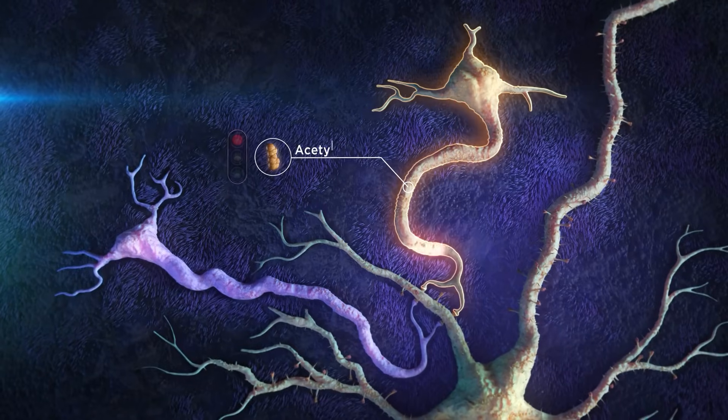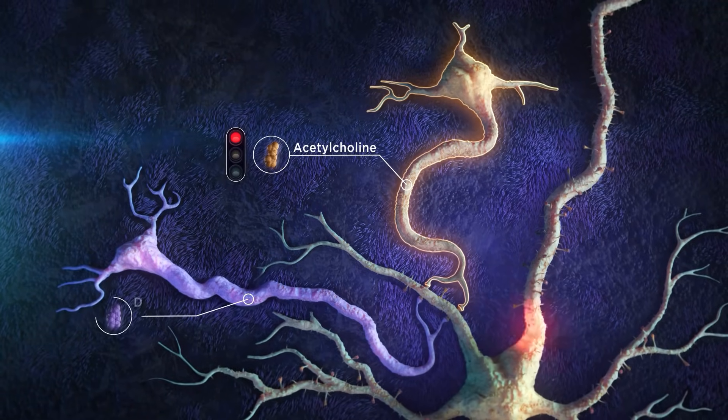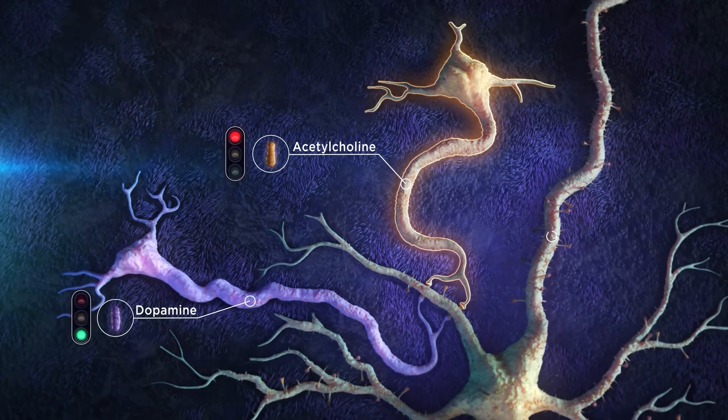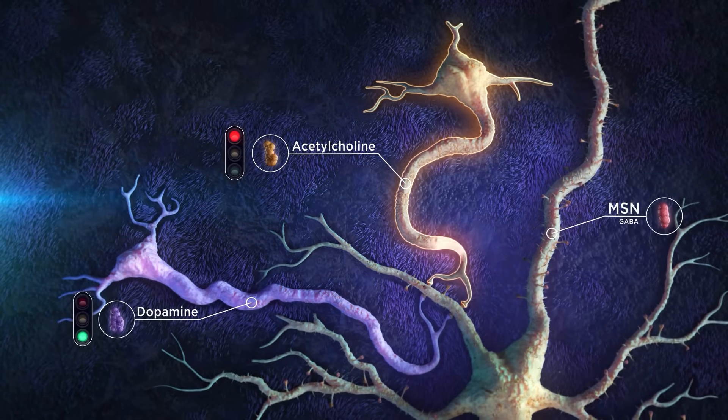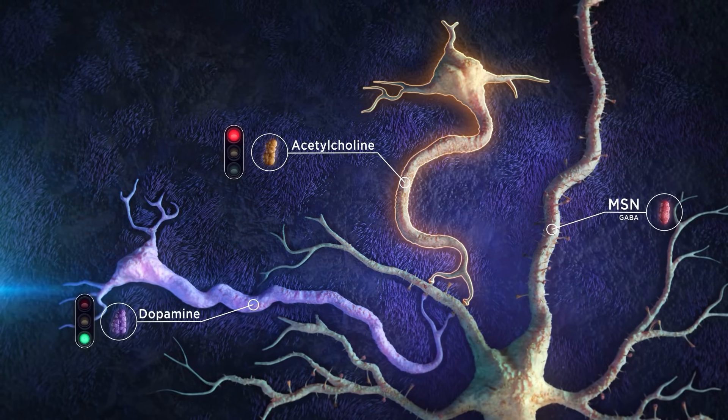Acetylcholine is produced in a population of striatal interneurons. It is also modulatory, like dopamine, where its function depends on the receptor type, but generally provides a stop signal to movement.